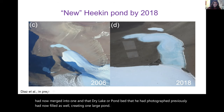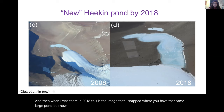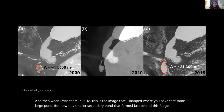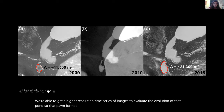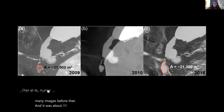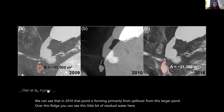When I was there in 2018, there was that same large pond, but now with a smaller secondary pond that formed just behind a ridge. A higher resolution time series let us evaluate the pond's evolution — it formed sometime around 2009 and was about 11,000 square meters in area. By 2010 it was forming primarily from spillover from the larger pond over the ridge, and by 2018 that pond had essentially doubled in size.